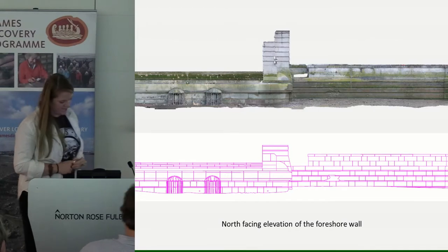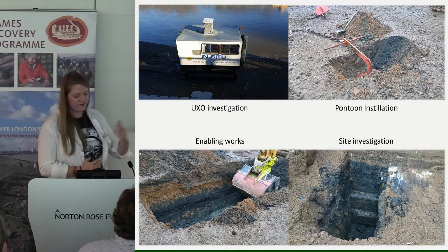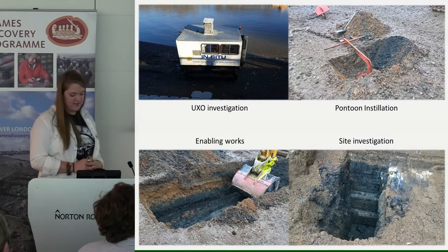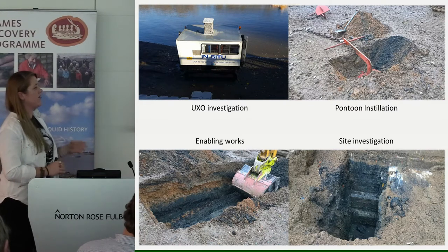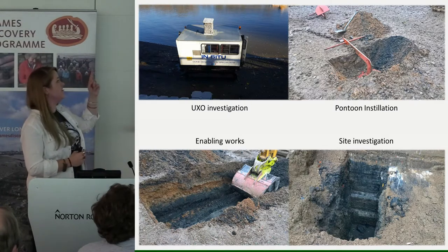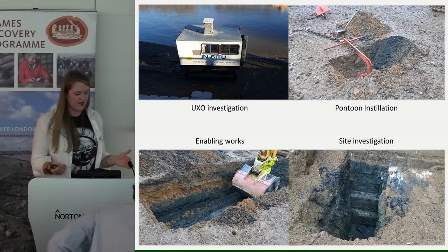In terms of construction work, we began monitoring in November 2016. Whenever there was any excavation on the foreshore, a MOLA senior archaeologist was present, advising throughout to ensure no heritage was damaged. We monitored a UXO investigation — the machine on screen has a probe coming out the bottom that sends a signal into the ground to detect any unexploded ordnance.